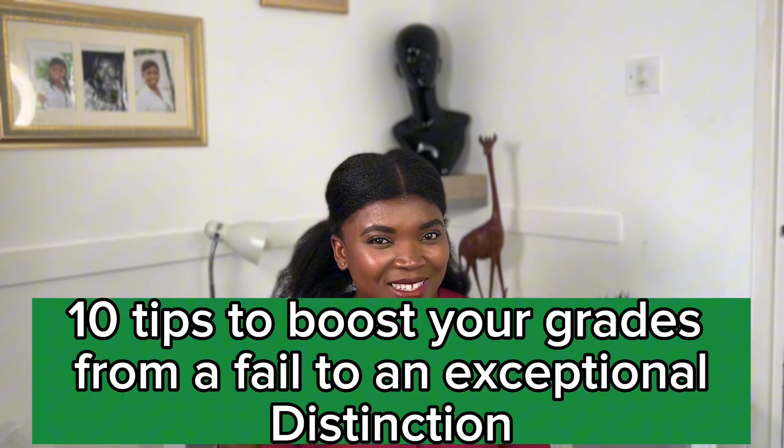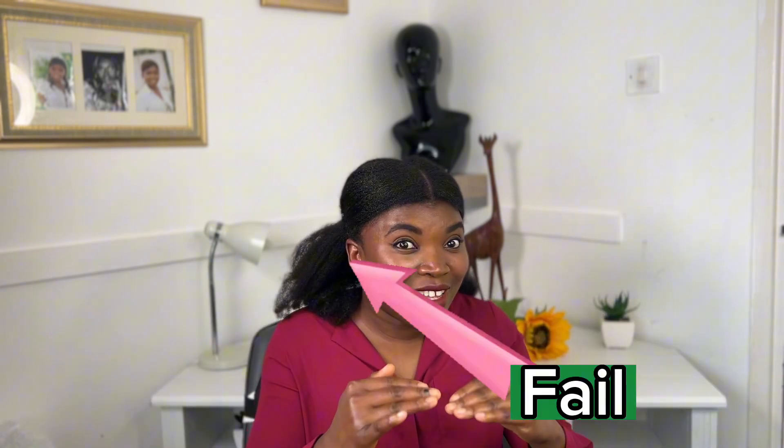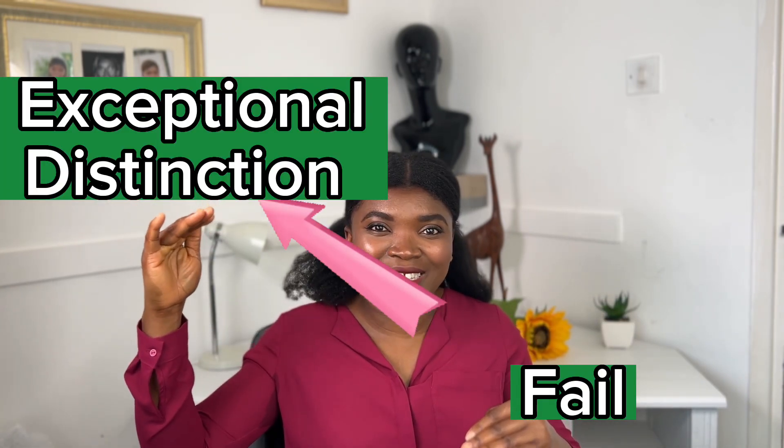Welcome to my channel. Today I'll be sharing 10 tips that will help you boost your grades from a fail to an exceptional distinction. If you want to have good grades, please apply the 10 tips I'm going to share in this video. Hello, my name is Cynthia. I share information that will help your transition into the UK to be as smooth as possible.